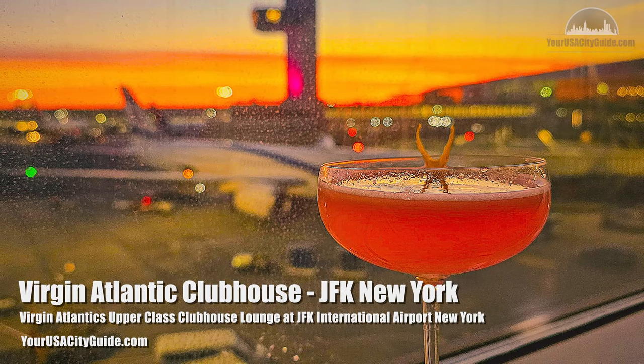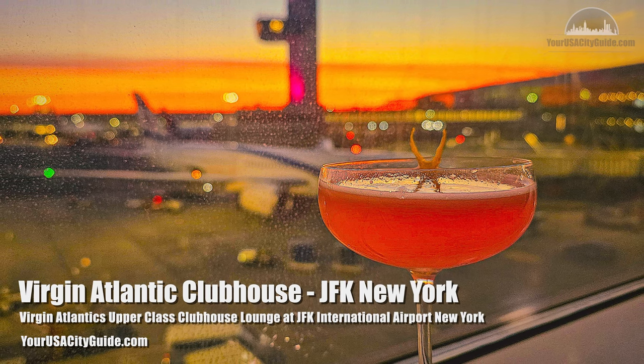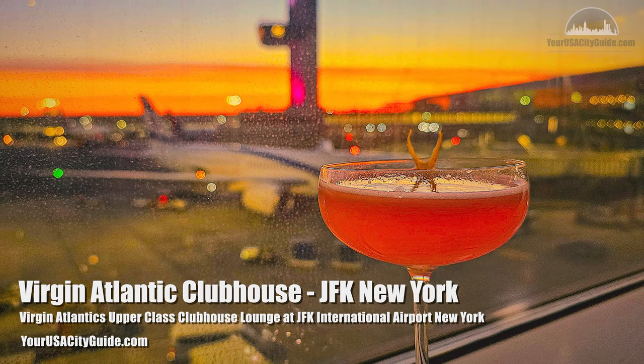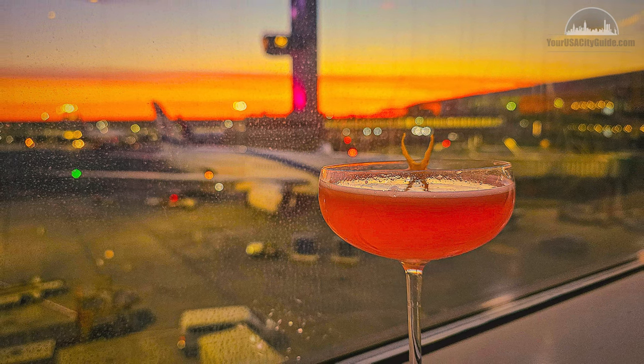On our recent trip to the States, we were lucky enough to fly in upper class with Virgin Atlantic. And on the way back, we got to visit the Clubhouse Lounge at JFK Airport, New York. If you too are lucky enough to pass through this lounge, here is what you can expect.